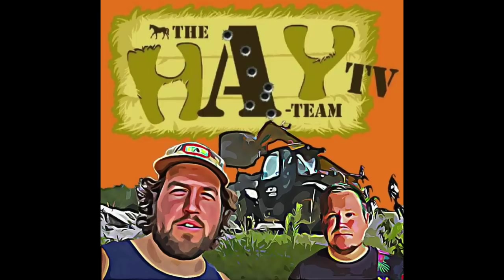Hello and welcome to Hay Team TV. If you haven't done so already, please subscribe, give us a like, ring that bell, leave a comment below. So today's jobs: we're gonna put a turner on and go turning, but first we're gonna do some stuff out in the cow yard — clean up, clean out, and we've got to cut a cow's horn off.